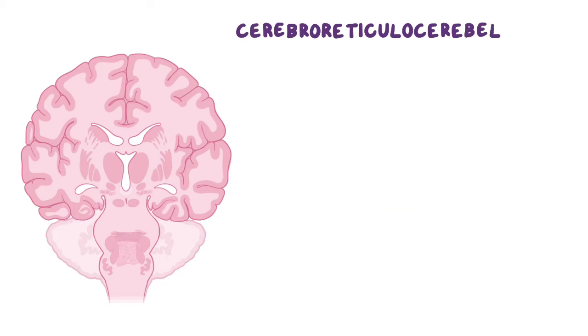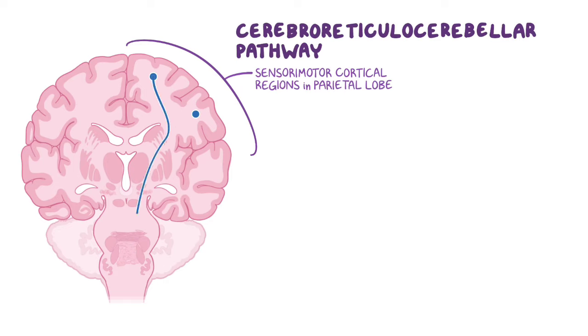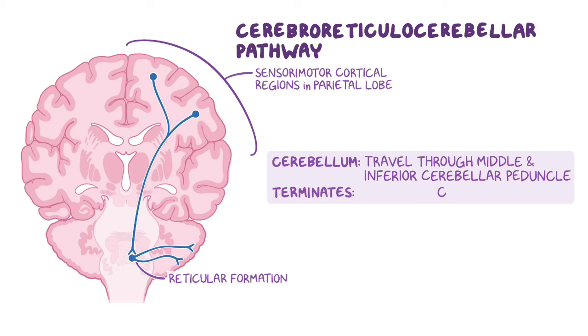The cerebroreticulocerebellar pathway also arises from the cerebral cortex, however mainly from the sensorimotor cortical regions associated with the parietal lobe. The axons descend in the same way as the previous two pathways and synapse with the nuclei of the reticular formation located in the pons and medulla. These fibers then travel through the middle and inferior cerebellar peduncles to terminate in the cerebellar hemisphere of the ipsilateral side.